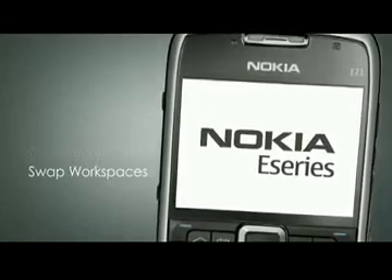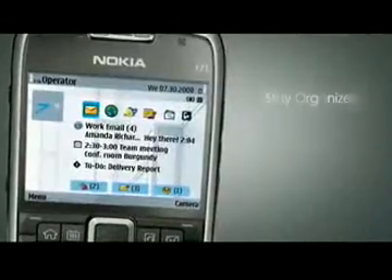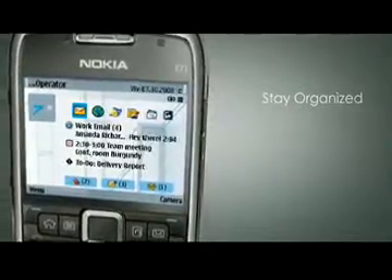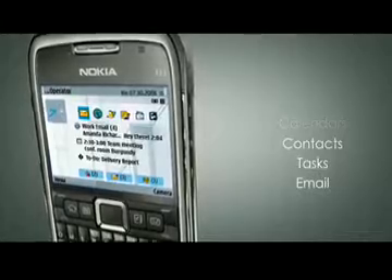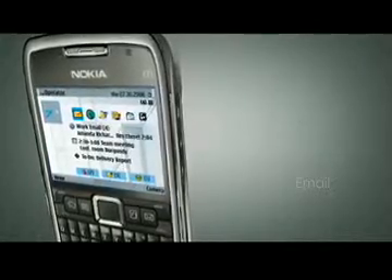Mail for Exchange mobile email client comes pre-loaded with the Nokia E71. Users can have instant access to their calendars, contacts, tasks, and email, plus the ability to download attachments directly to their device.